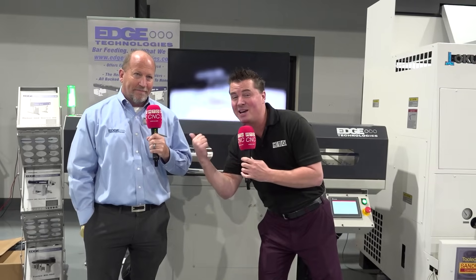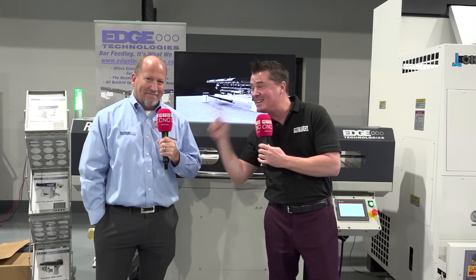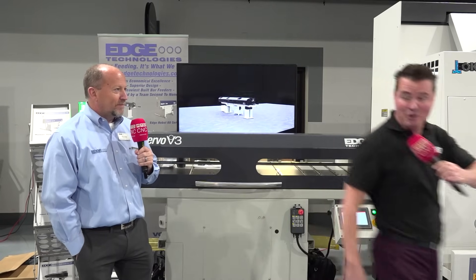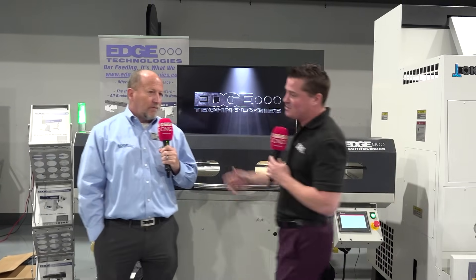This is why we get Rick on camera — this is the reason, because he is the man. Last question and you'll get off the hot seat. I'll walk off camera if you want me to. We are good friends, brother.